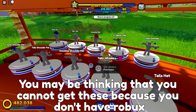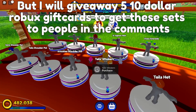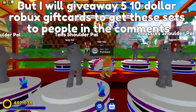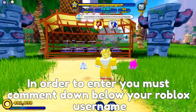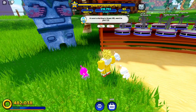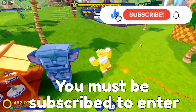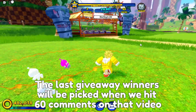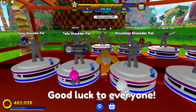You may be thinking you cannot get this because you don't have Robux. To enter, comment down below your Roblox username. You must be subscribed to enter. The giveaway winner will be chosen when the video gets 60 comments.